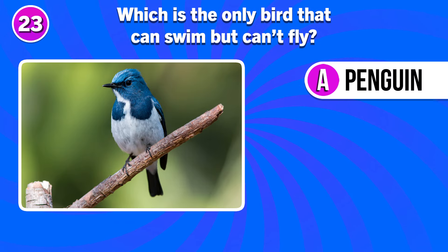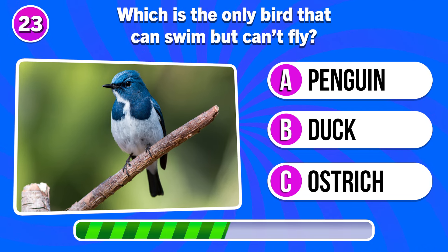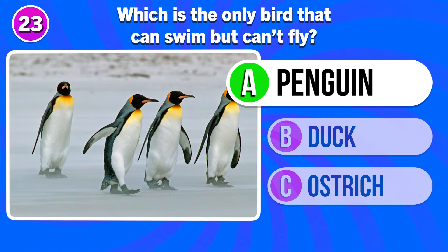Which is the only bird that can swim but cannot fly? It's the penguin.